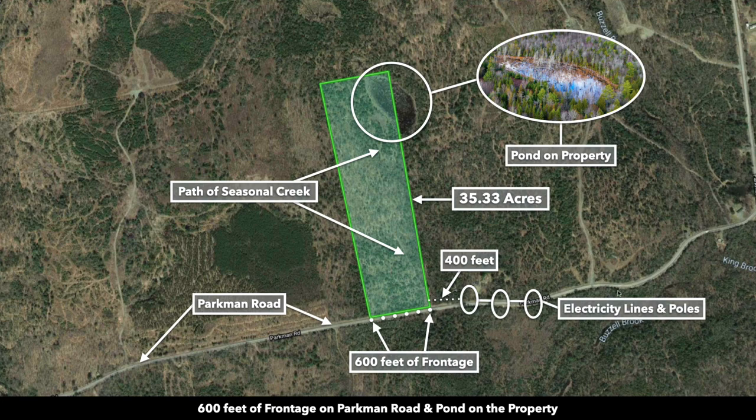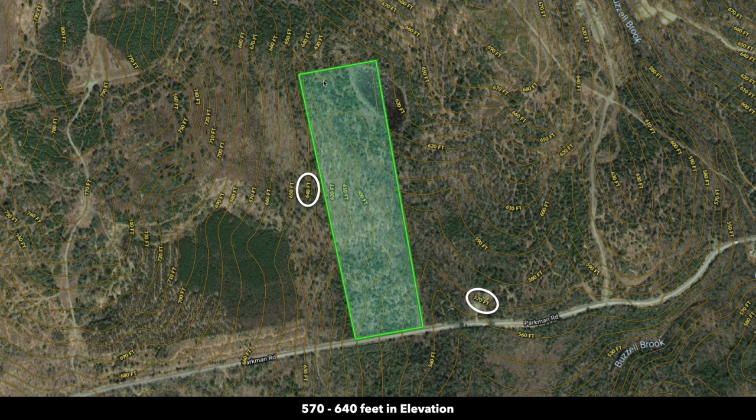There's a seasonal creek and a pond on the property. The property has a gentle slope to the south and east. You can see the contour lines — the peak elevation runs along the west to northwest portion of the property, around 640 feet. The low elevation point is the southeast corner, somewhere around 565 to 570 feet.